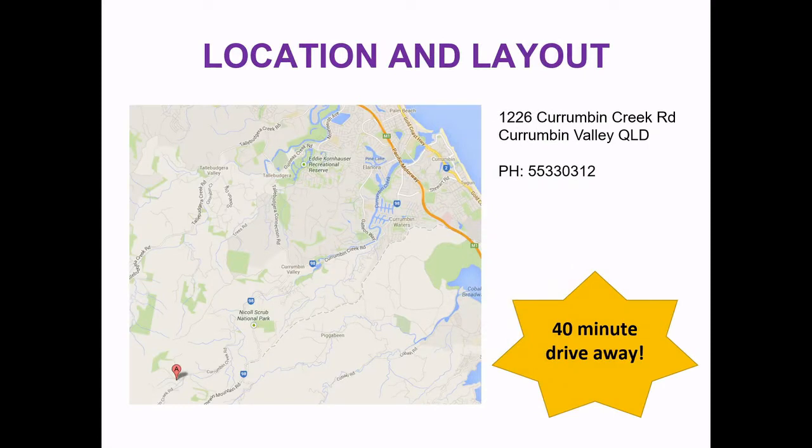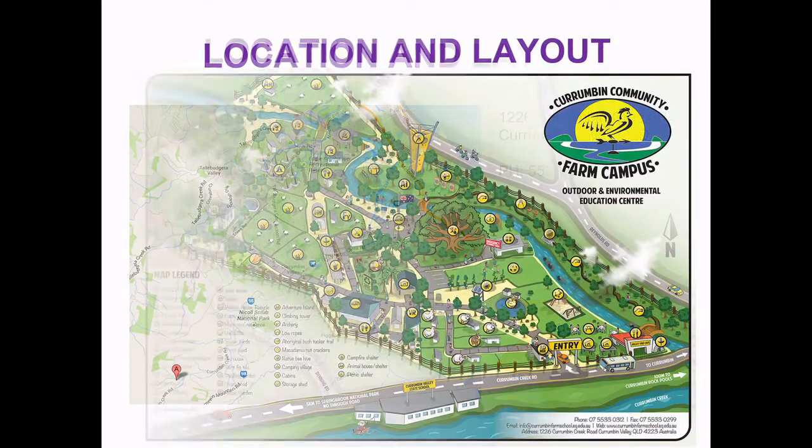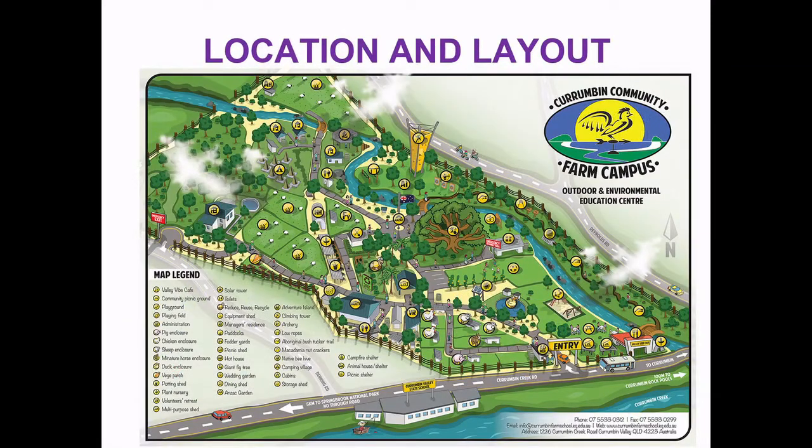The actual location is Corrumban Creek Road and if you're familiar with the area it's directly opposite the Corrumban Rock Pools and the Corrumban Valley State School, just 40 minutes drive away. This is a map of the campus with lots of exciting activities to do. You can see the creek is across the road and also part of the creek runs through the campus.